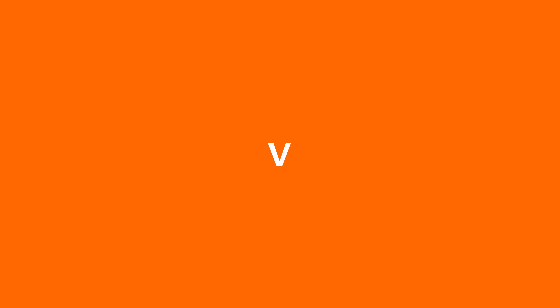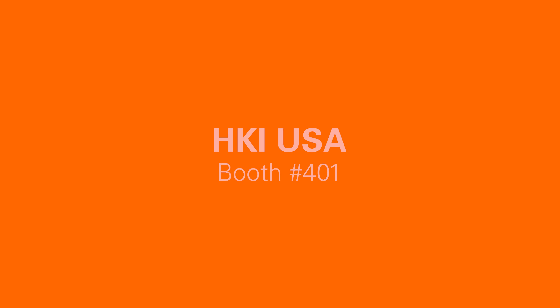Now without further ado, let's check out the video. Hey everyone, we're here right now with Andy from HKI USA and he's going to give us a quick look at some of the new Ground Zero products. Thanks for having us, Andy. Thanks for having me in.